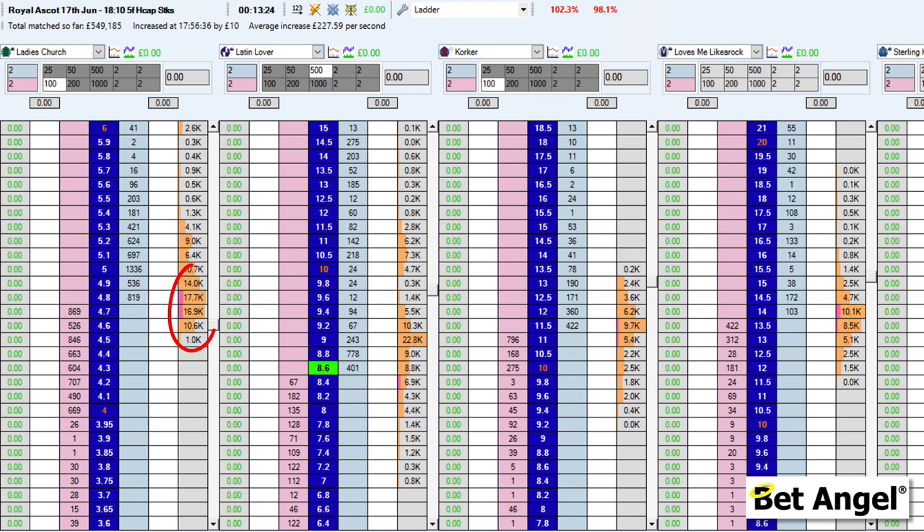Having looked at the charts, the next thing I do is look at the ladder because I'm interested in how much money is being matched and where. That gives me a clue as to whether backing will continue. If there's continued support you'd see a trail of smaller amounts matched with most money at the bottom. When an accumulation of money appears at the bottom, that indicates the backing activity has begun to fade and the price may bounce back in the other direction.